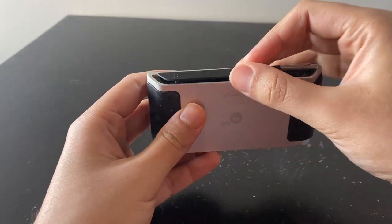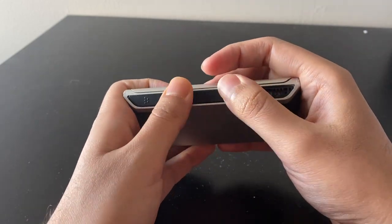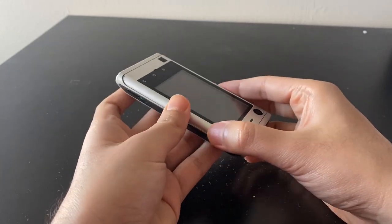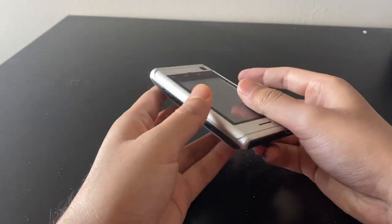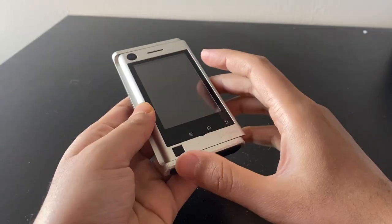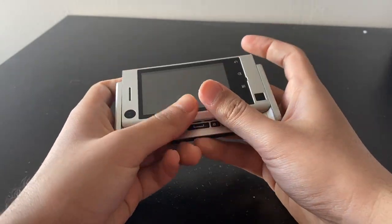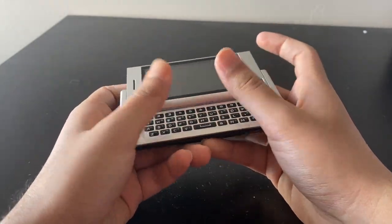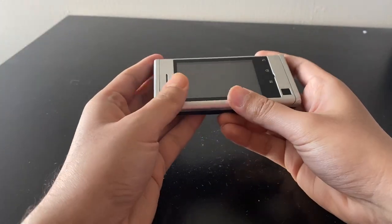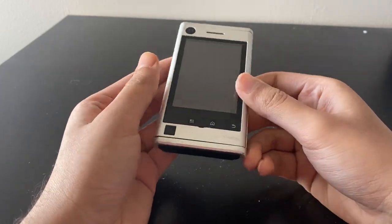It's got MicroSD expansion there as well — there should be a flap but it's broken and gone on this unit. Really well built — I keep saying this, but this phone feels solid. One of the reasons I bought it is because people said it was built like a tank, and the slider mechanism feels really premium. When Motorola makes sliders, they always make really good ones.